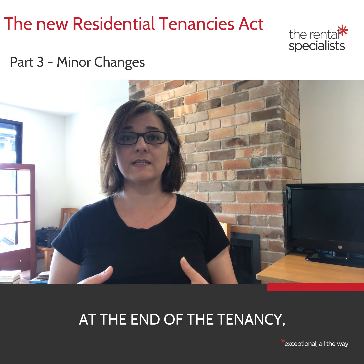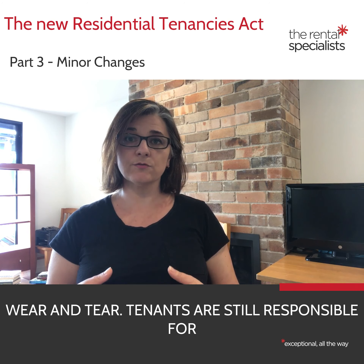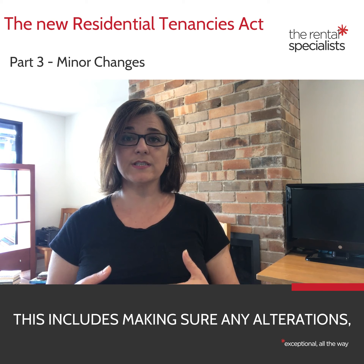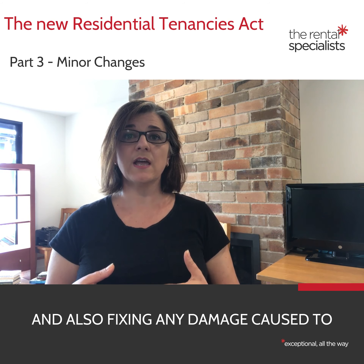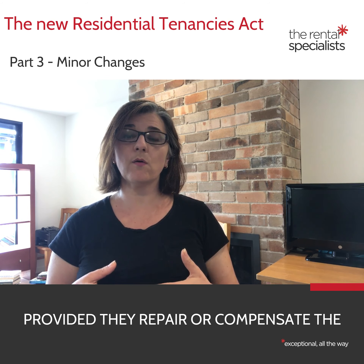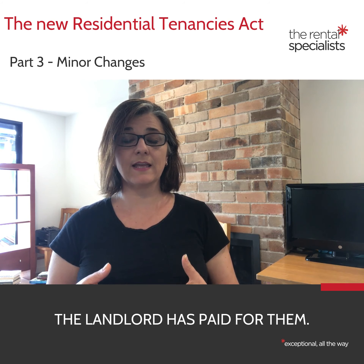At the end of a tenancy, a tenant is responsible for leaving the property in the same condition as at the start of the tenancy, except for fair wear and tear. Tenants are still responsible for any damage they caused to the property, even when the landlord has consented to the changes that the tenant makes. This includes making sure any alterations, additions or renovations are removed and also fixing any damage caused to the property. A tenant can choose whether to remove any fixtures they have installed, provided they repair or compensate the landlord for any damage caused by removing the fixture. A tenant can't remove any fixtures if the landlord has paid for them.